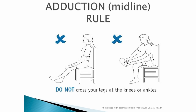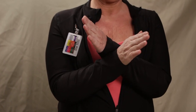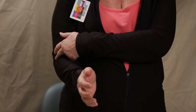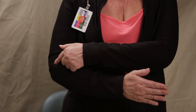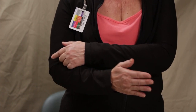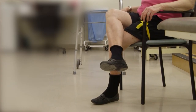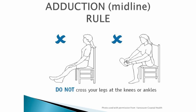Rule number two: the adduction rule, or the middle rule. Imagine that you have a line down the middle of your body — you cannot cross that middle line. My forearm is your leg and my elbow is the hip. When you cross that middle line, your hip pushes out, and we do not want to see that as you could dislocate your hip. Women tend to cross their knees and men tend to cross their ankles. Do not do this. You need to practice not doing this — it is a difficult behavior to break.